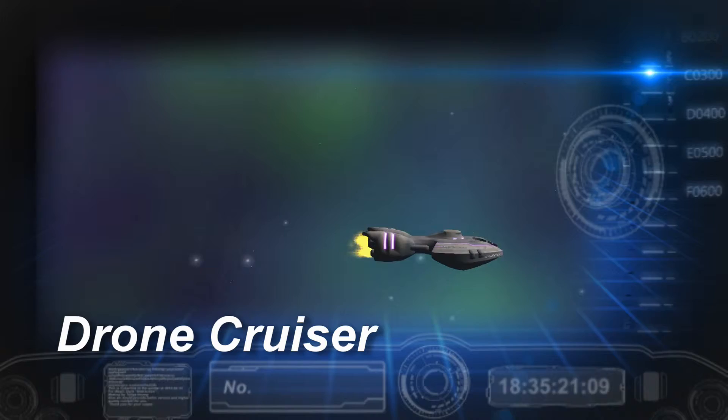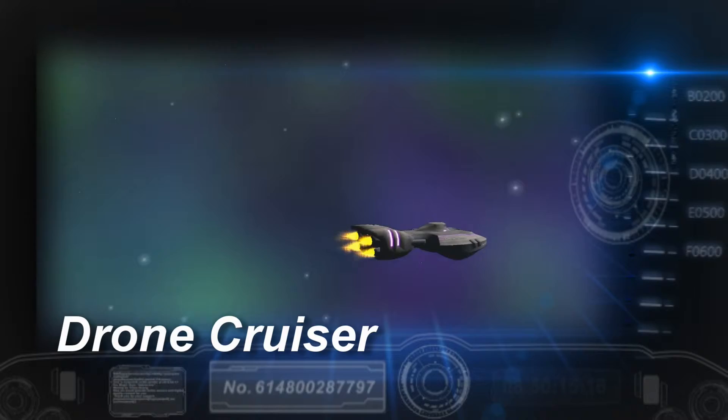Weapons officers must be vigilant to shoot down any and all ordnance that this class of ship may hurl at TSN craft. As a group of these ships, it can put out a considerable number of drone torpedoes.